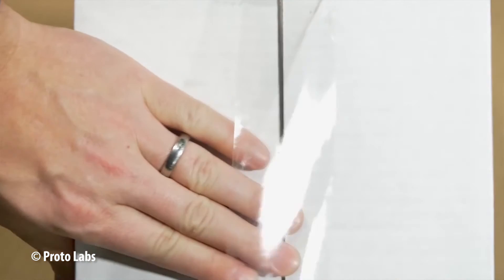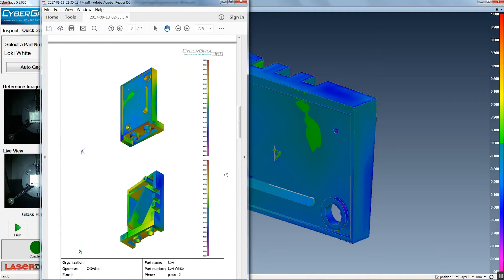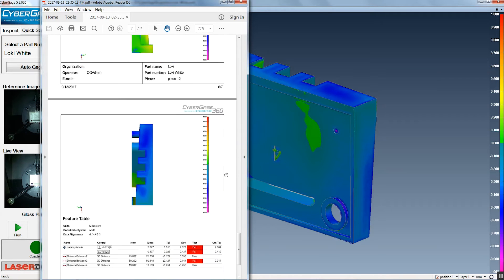There are enormous benefits for the customer. One of the things we tout is that we can turn parts faster than anyone else in the world. When you couple that with inspection reports that can be done faster than any other inspection report in the world, you have this very cool combination for the customer that delivers both products very quickly.